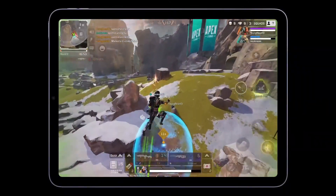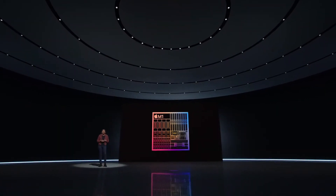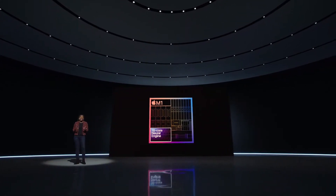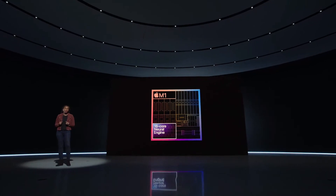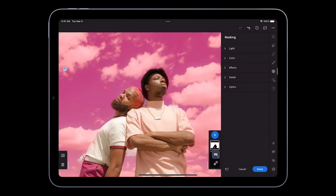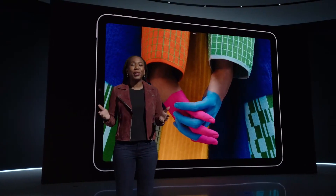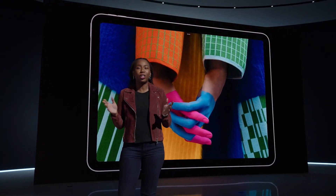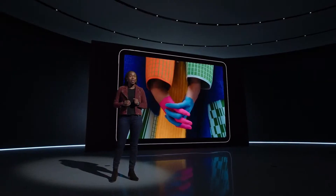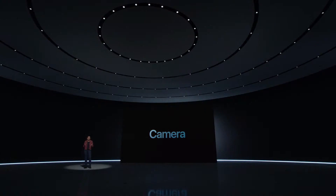With M1, the new Air becomes a mobile gaming powerhouse, and machine learning workflows are enhanced by the incredible 16-core Neural Engine, enabling powerful and intuitive experiences — like using Adobe Lightroom to intelligently select the sky from the foreground with just a tap, so you can edit seamlessly. These experiences really come to life on the Air's gorgeous Liquid Retina display with its P3 wide color, True Tone, 500 nits of brightness, and anti-reflective coating.